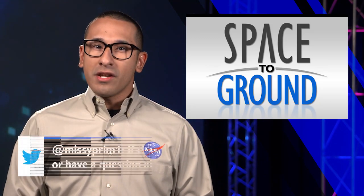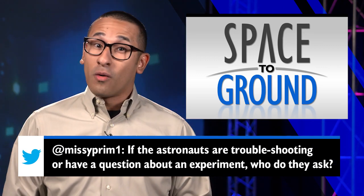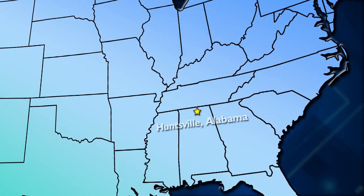This week's Twitter question comes from Theresa Boyd. She wants to know who astronauts contact if they have a question about an experiment while on the station. Well, that's a great question. Astronauts can call down to Earth and connect with NASA's Payload Operations Integration Center in Huntsville, Alabama.